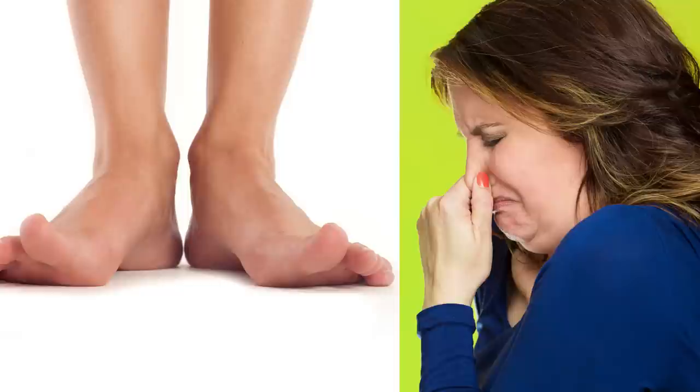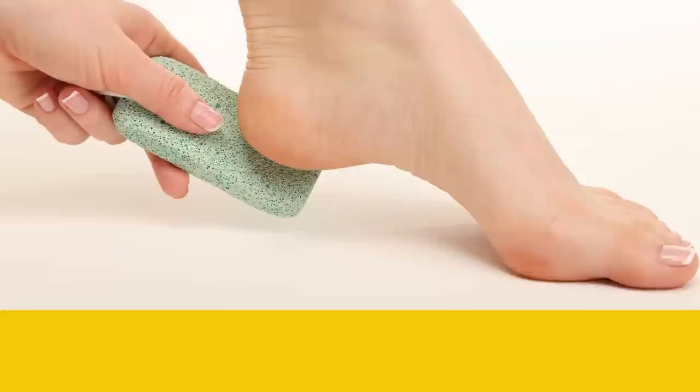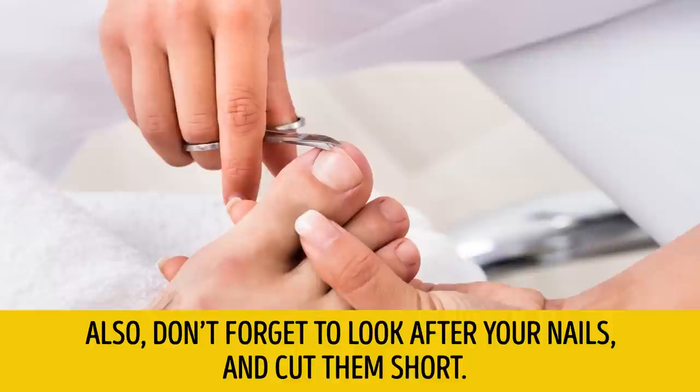Tip number 11: Remove the breeding grounds for bacteria. Most bacteria that cause bad smells breed under the nails and in the toughened skin areas. Don't forget to cleanse your soles with pumice when washing your feet. Also, don't forget to look after your nails and cut them short.